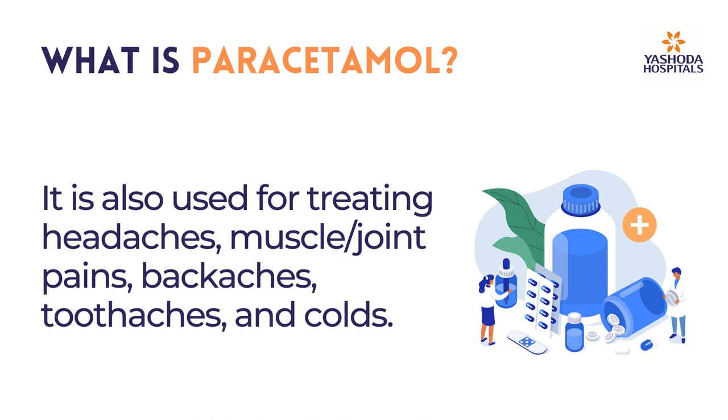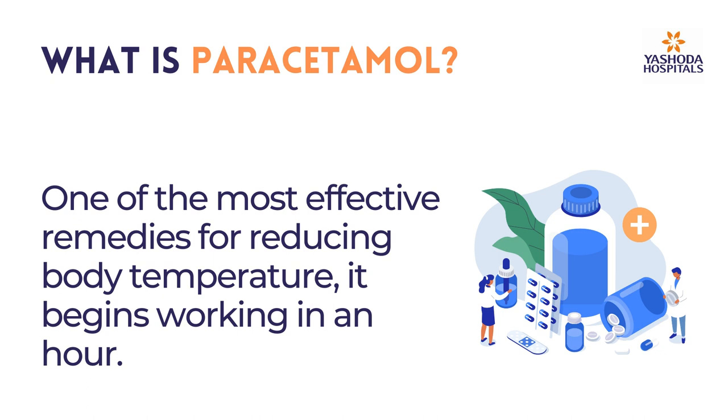Paracetamol is also used for tooth aches and colds. One of the most effective remedies for reducing body temperature, it begins working in an hour.